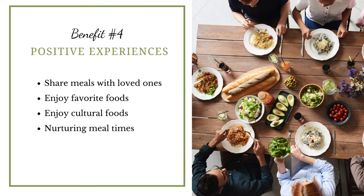Another benefit is positive mealtime experiences. With blended food you can potentially be blending the same food that the rest of the family is eating, and in that way your child is sharing meals with their loved ones. You can blend up their favourite foods, blend culturally appropriate foods, and also experience a nurturing effect from feeding your child homemade meals.